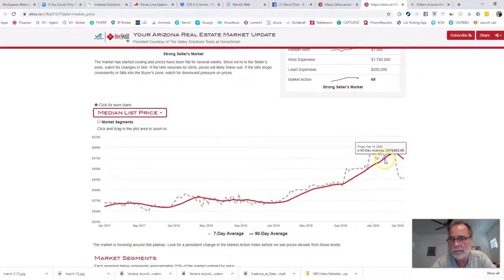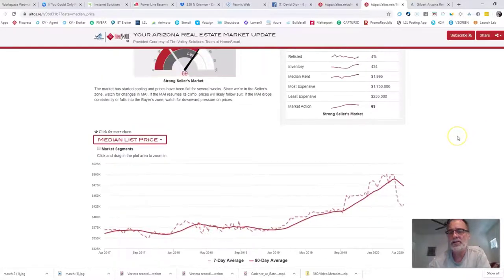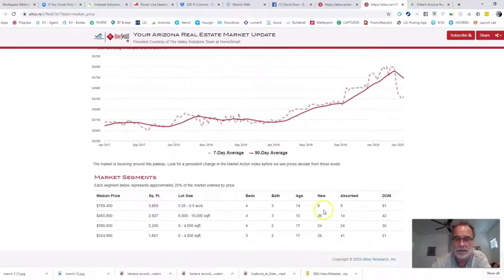The median list price was going up, up, up, and made it all the way to $500,000. What that meant was if there were 300 homes on the market sorted from lowest to highest price, the middle — the 150th — home had an asking price of $500,000. Since the coronavirus crisis, the median price has dropped to $429,450. Your initial reaction might be 'the sky is falling,' but that's not the case. A significant number of lower-priced homes have come on the market, dragging the median list price down.